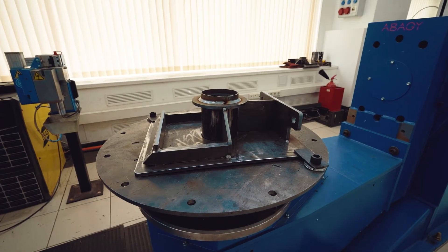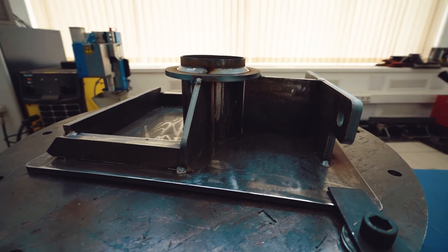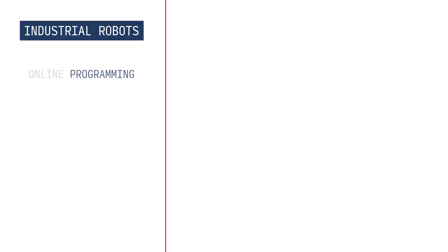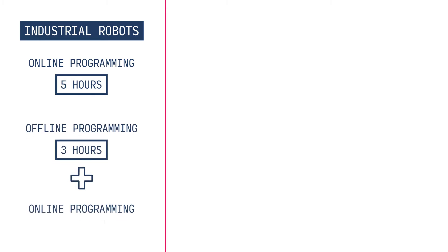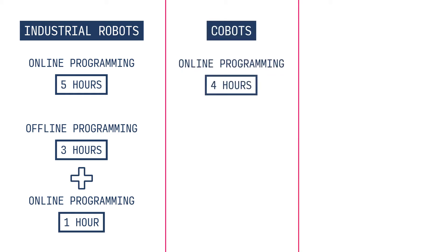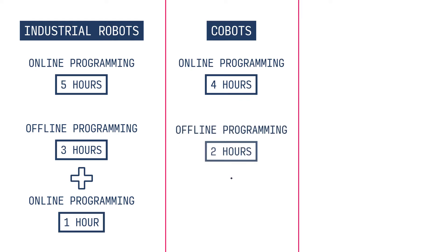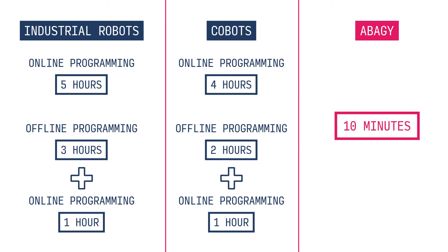Let's compare the programming time for a specific example. We have a part with 18 welds, including circle welds, curved path welds, and welds with complicated reachability. For industrial robots, online programming takes about 5 hours; offline programming takes 3 hours, with an additional 1 hour of online programming. Cobots require approximately 4 hours for online programming, with offline programming taking 2 hours plus an additional hour of online programming. But with Abadji, programming time is dramatically reduced to just 10 minutes — that is significant time saving.